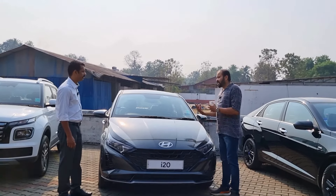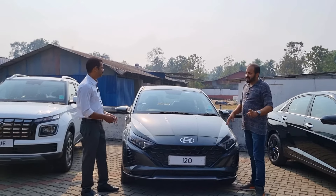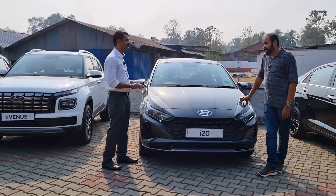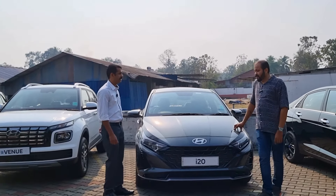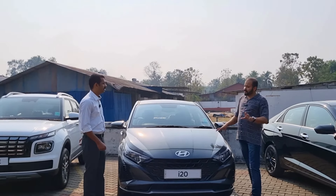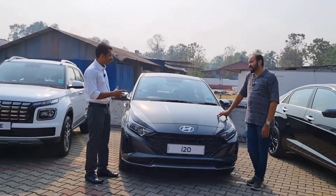Is it available in any other variant? We have a sports variant available — it has white and star options. You can get delivery on all models with ready stock. We can deliver both automatic and manual, with fast delivery available.